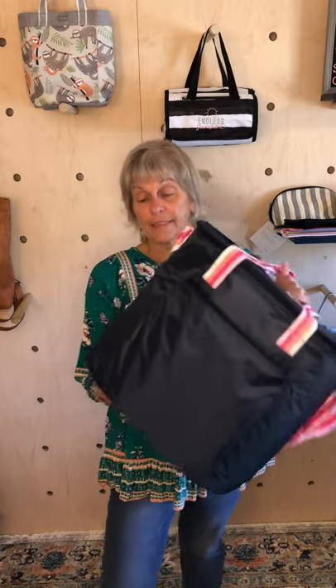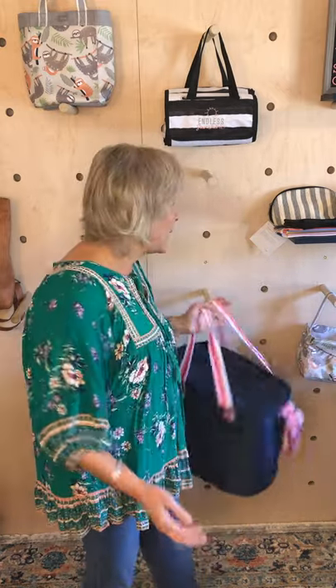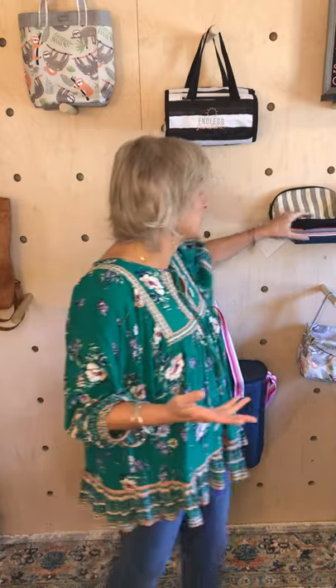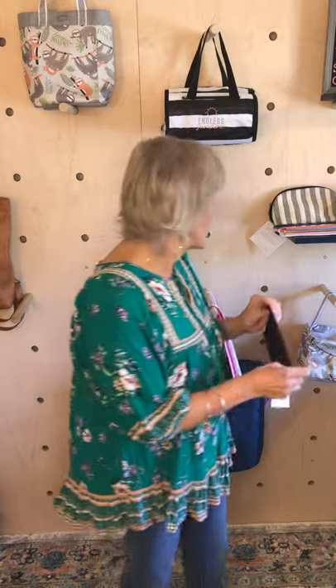Maybe you're on the run a lot and just want to put a few carrot sticks or apple slices in something small. These are our Snack and Go Pouches — they are thermal, they can be washed out and used again, great for those little snacks you want to take when you're on the run throughout the day. They're washable, which is better than a plastic bag, ladies.